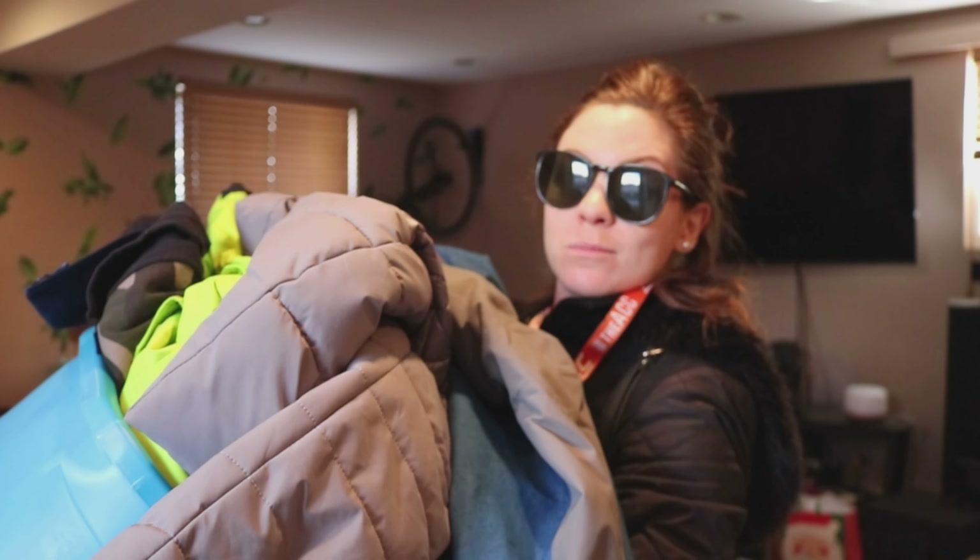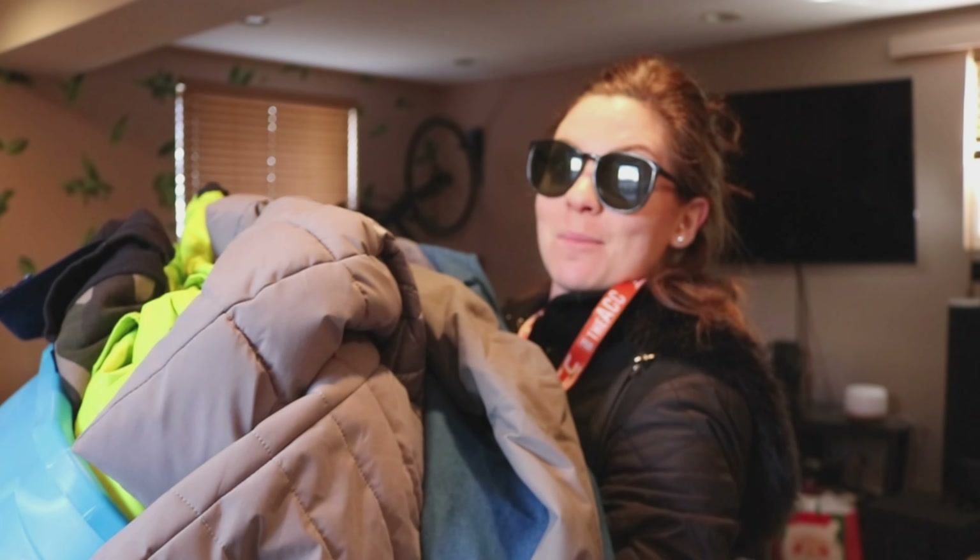Step five: get overwhelmed and take a bunch of stuff to a donation box because there's too many things here and you just need a break. You just have to get rid of some stuff so it looks like you've made some progress. These are all the clothes that I was trying to sell but didn't go, so I'm just gonna get rid of them by donating them.